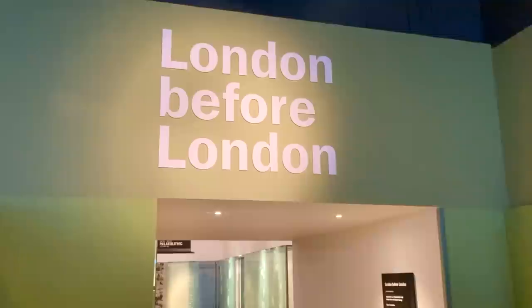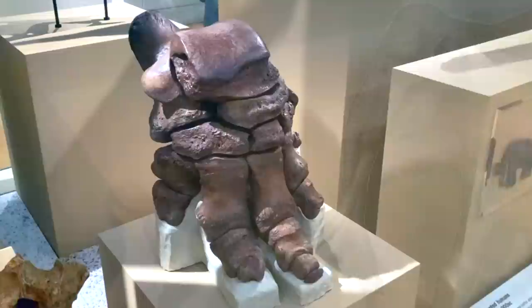The first gallery in the museum was London Before London, which, as the name suggests, featured artefacts which are tens of thousands of years old. This bony foot, for example, once belonged to a straight-tusked elephant, a now extinct species which once roamed around these parts during the Stone Age. It was unearthed just outside London, in the town of Aveley in Essex.